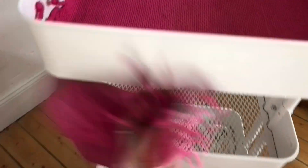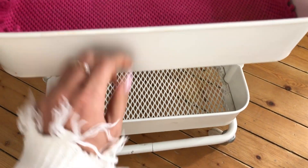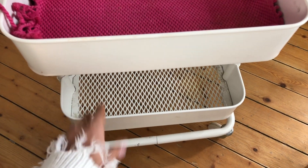I did that for the top layer and also for the second layer, so stuff from the top layer doesn't fall onto the second layer and stuff from the second layer doesn't fall onto the third layer. I didn't put anything in the third layer because it doesn't matter if it falls on the floor.